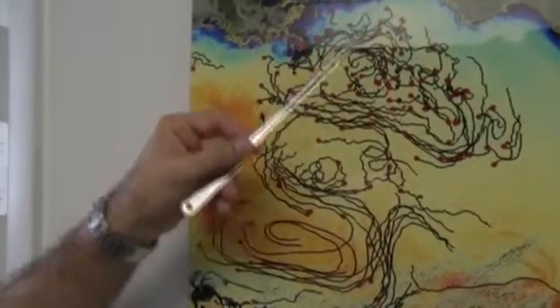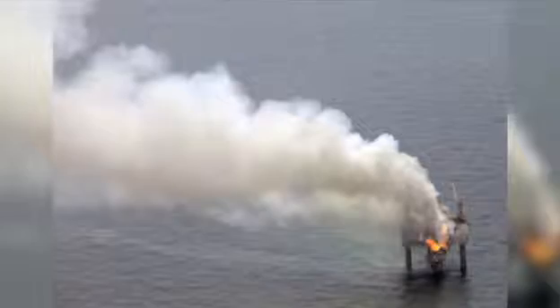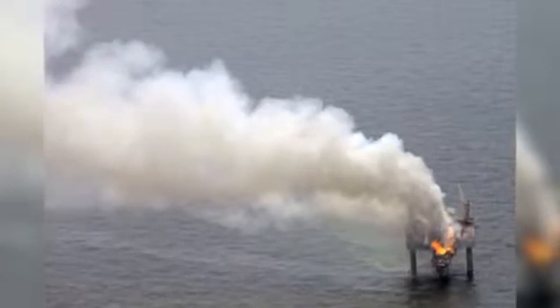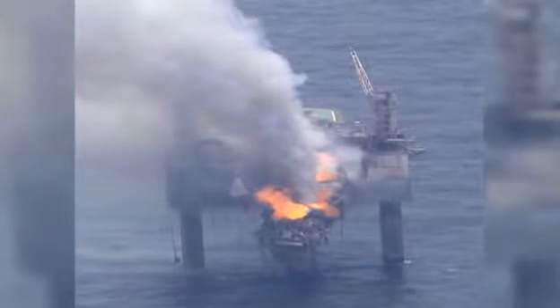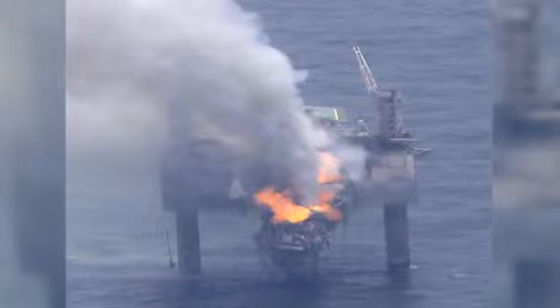So far there is no oil residue or anything like that observed, but these things have a way of developing into more complicated scenarios, so what we are doing right now is we are sending a team there.